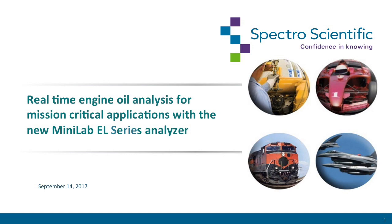Hi, and welcome to this SpectroScientific webinar. Right now I'd like to introduce today's presenter, Ken Caldwell.